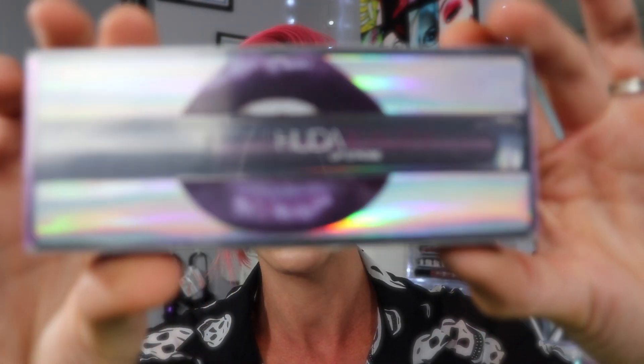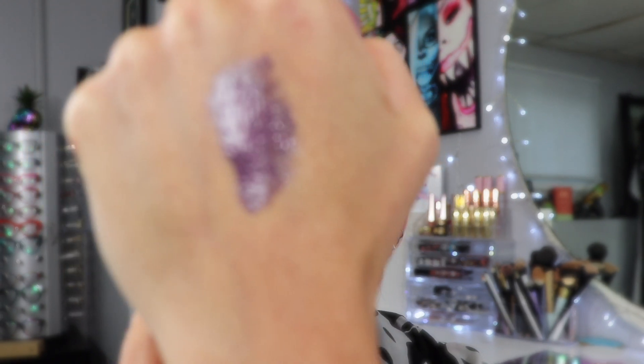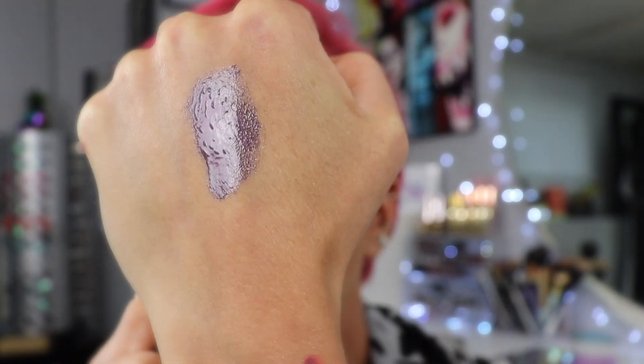Next up, we have a Huda Beauty Lip Strobe. This is in the color Moody. This looks like a super deep metallic purple — not a color that I would usually wear, but sometimes when it's like Halloween. It is like a gray with a purple base to it. I think I can come up with some looks to use this with.